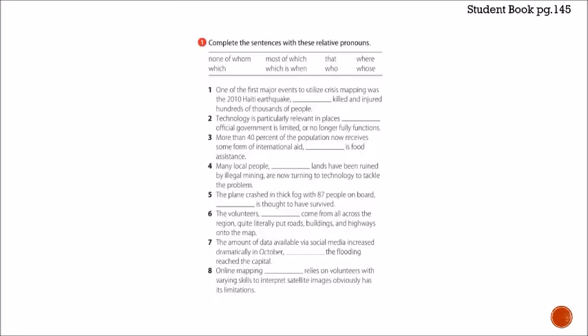Let's move on to exercise 1 on page 145: complete the sentences with relative pronouns — none of whom, which, most of which, which is when, that, who, where, and whose. Let's do number one together: 'One of the first major events to utilize crisis mapping was the 2010 Haiti earthquake, blank, which killed and injured hundreds of thousands of people.' We're talking about the earthquake — a thing — so we use 'which.' Take a couple of minutes to read and answer the rest. Pause the video, then play it again and we'll check together.